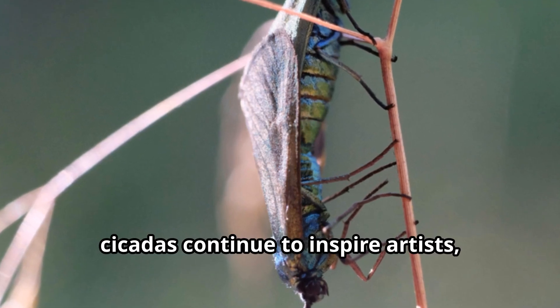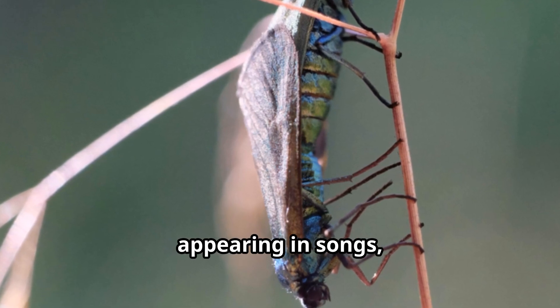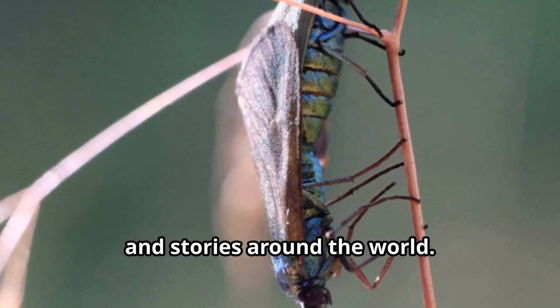Today, cicadas continue to inspire artists, writers, and musicians, appearing in songs, poems, and stories around the world.